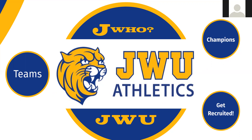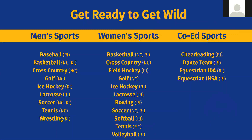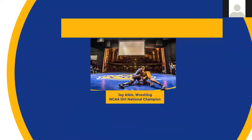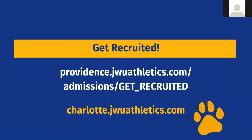We are the Wildcats — and we've been the Wildcats since 1914, way before Disney's High School Musical. We have great athletics, everything from club sports to NCAA Division III. There are sports at both Charlotte and Providence campuses. Whether you want to play competitively or just do club games and pickup games, there are opportunities for everyone.